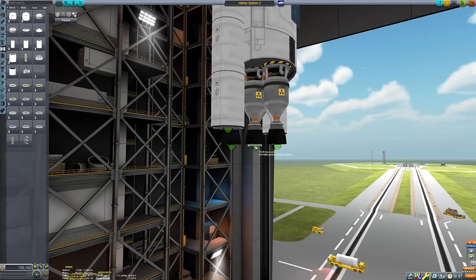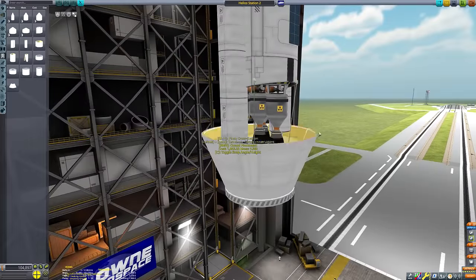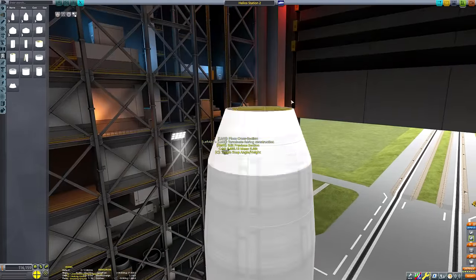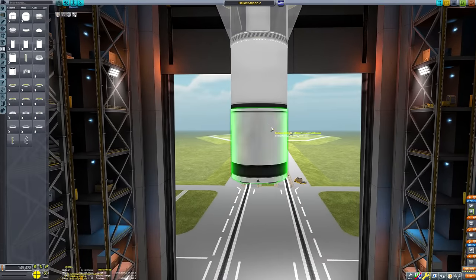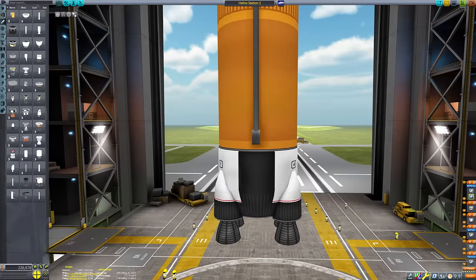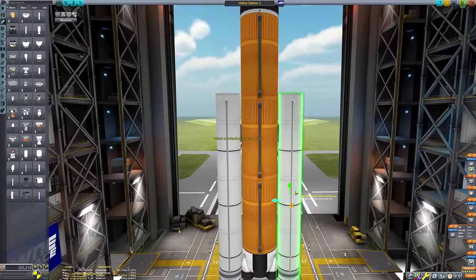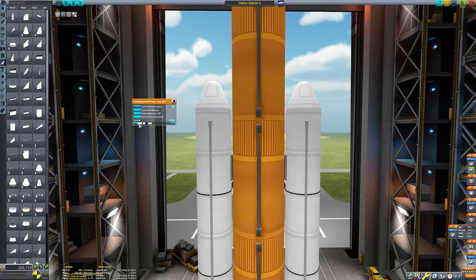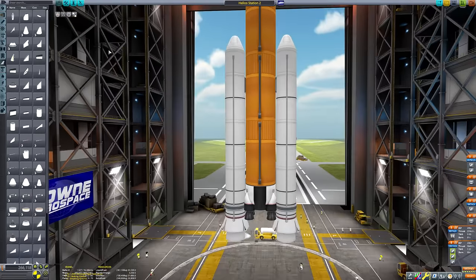We won't be doing the direct approach going straight from Kerbin, but I won't spoil the surprise. There's so much fuel in this thing, and it's so big and heavy that I decided the most sensible way of getting this mission going is to launch both parts of the craft separately and then dock them in low Kerbin orbit - the interplanetary tug section and then the actual space station itself.